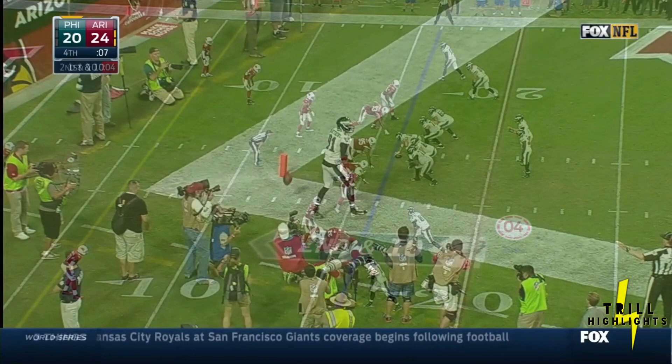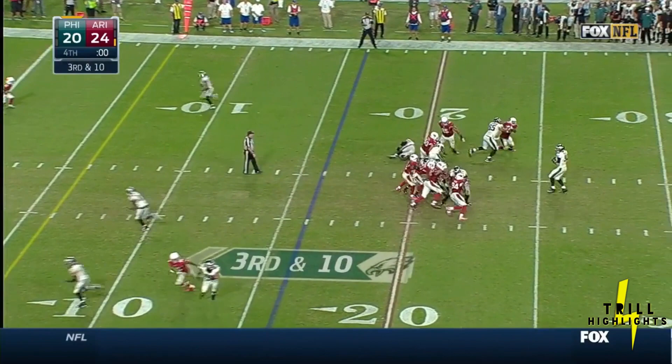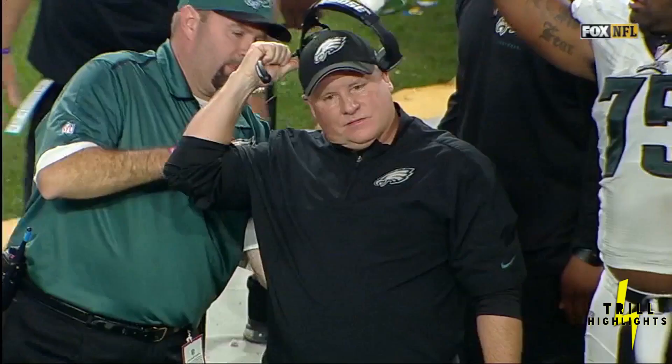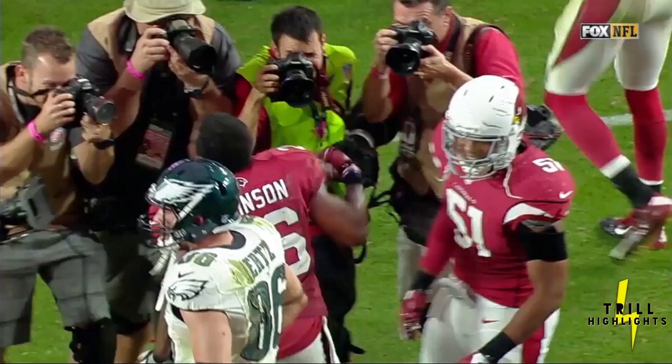Incomplete. Foles for the end zone — no! Look how far off that separation is. Nick Foles for the win — it's caught, but out of bounds. Cardinals win. What a game. What a finish. Well, not only did he blitz, Chris — he brought everybody. Everybody was out in the net.